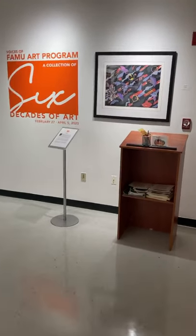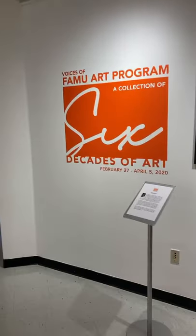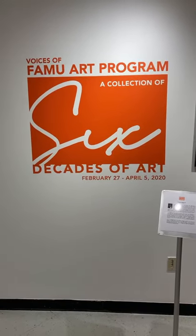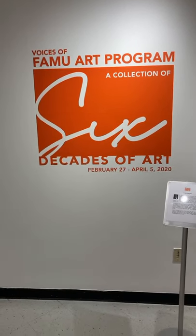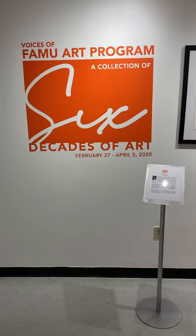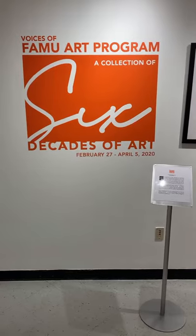But I figured, why not just give you this tour? This was the logo that was designed by one of my former students. Her name is Jamie Smith, and she designed this logo for us.